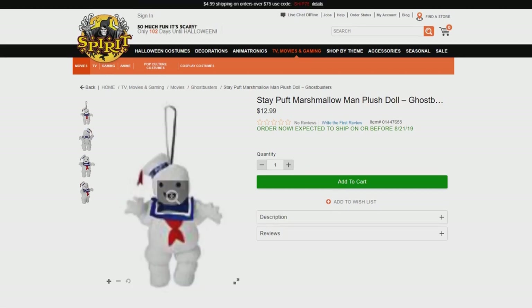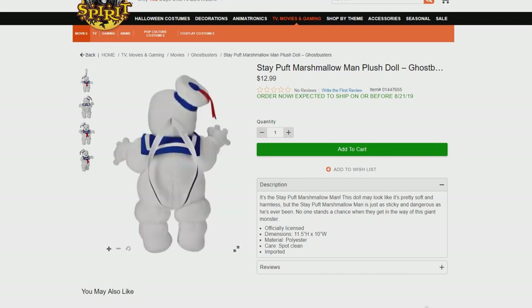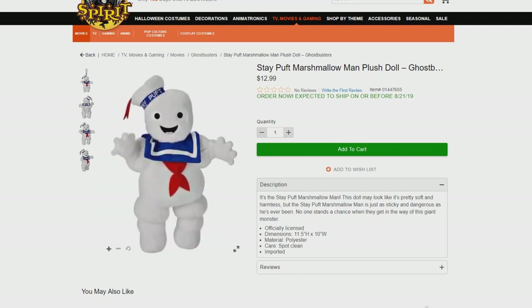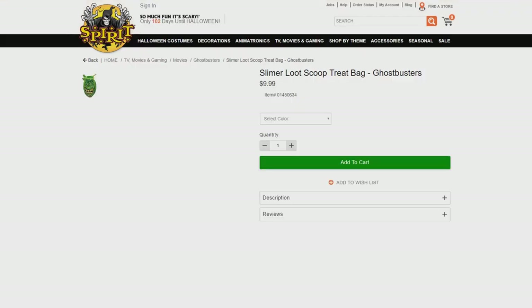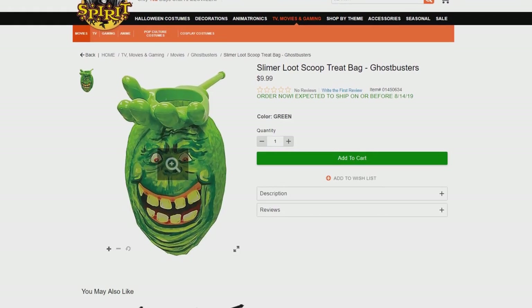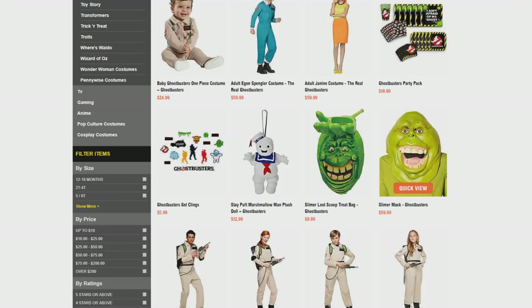We've also got an absolutely adorable Stay Puft Marshmallow Man plush doll, coming in at 11.5 inches high with a little hanging strap on the back, for $12.99. Also, the Slimer Loot Scoop Treat Bag for $9.99 — you've got Slimer with his hand on top where you put all your candy. It measures about 6.5 inches high. If you're a little kid going out for Halloween getting candy, just put the candy in Slimer — doesn't get any easier than that.